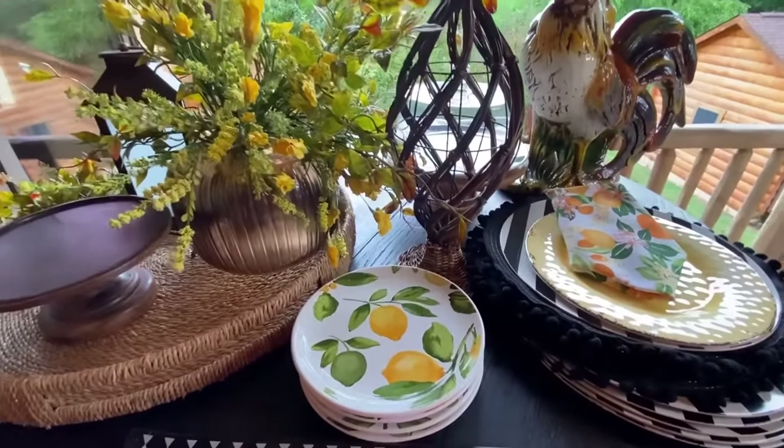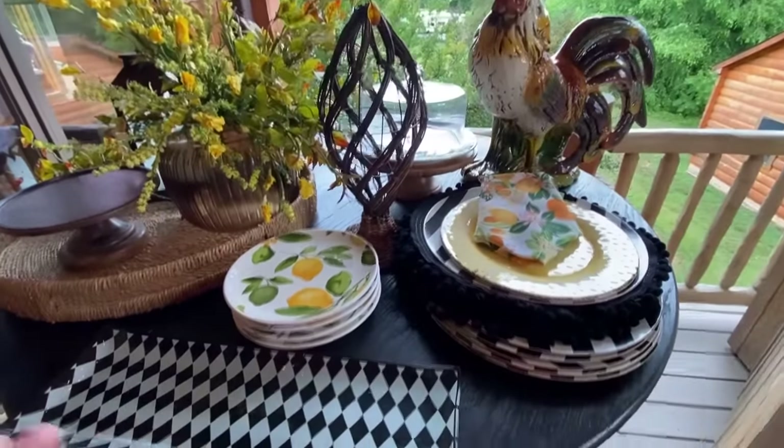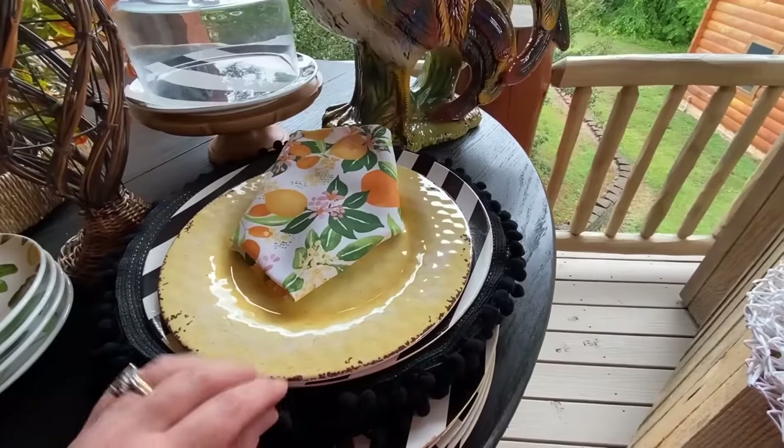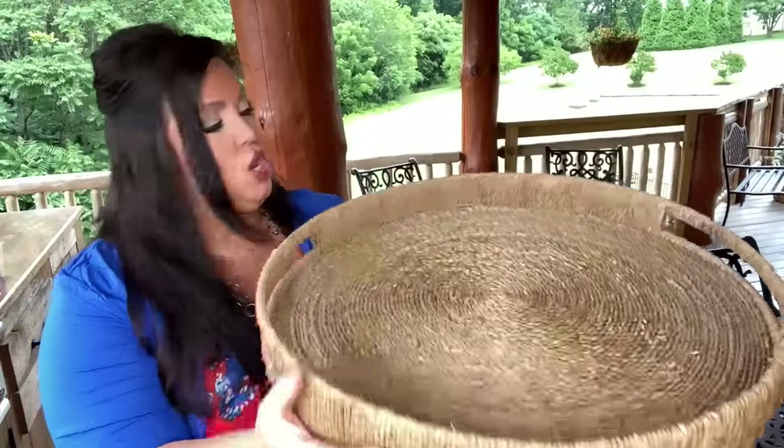I'm calling this French country — modern French country — because of the pops of black and white. When I was looking at place mats I had these black ones with pom poms and then I have these white ones, so I might try to do a layering effect. We're gonna go in with this large tray — it's going to act as the focal point, drawing your eyes to the center of the table and adding that beautiful textural warm element that wood and woven things bring in.